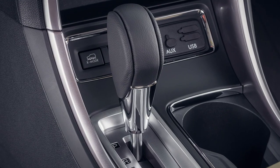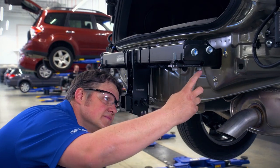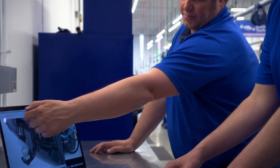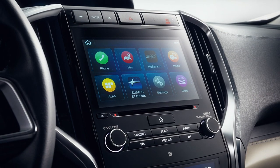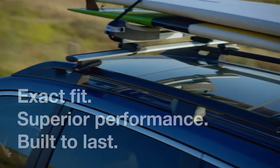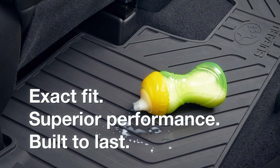When it comes to accessories, one size does not fit all. Genuine Subaru accessories are precision-engineered using original computer-aided design data for each Subaru model. Genuine Subaru accessories are specifically made for the vehicle they're sold for, which means they fit better, perform better, and last longer than aftermarket additions.